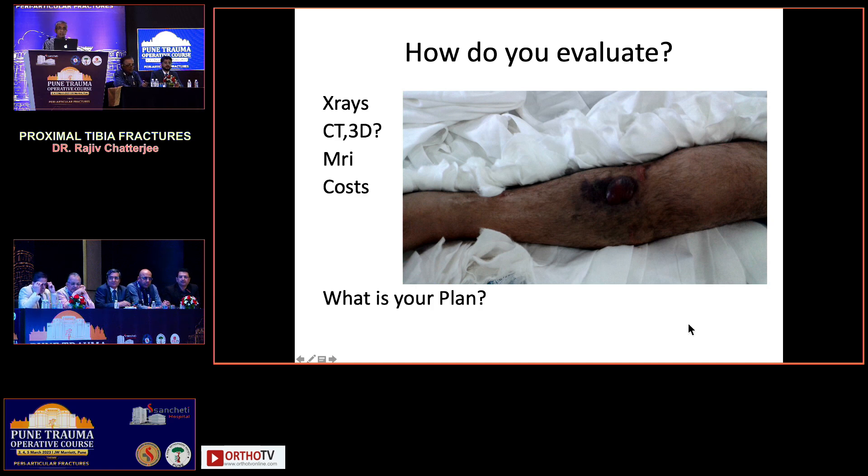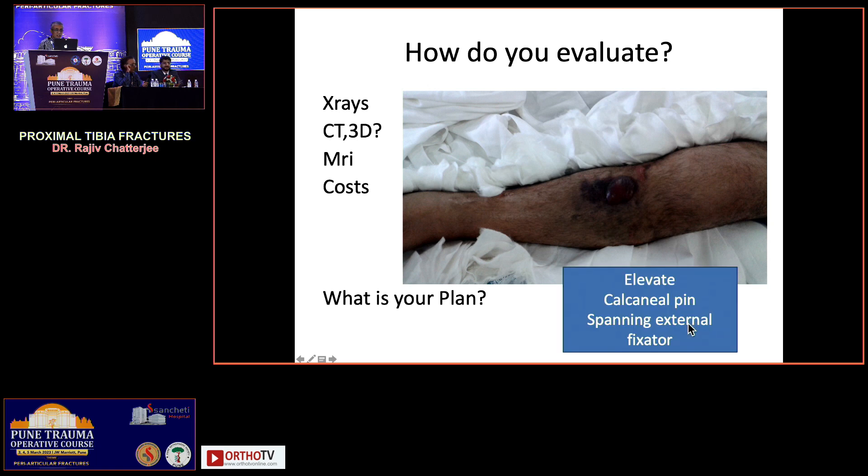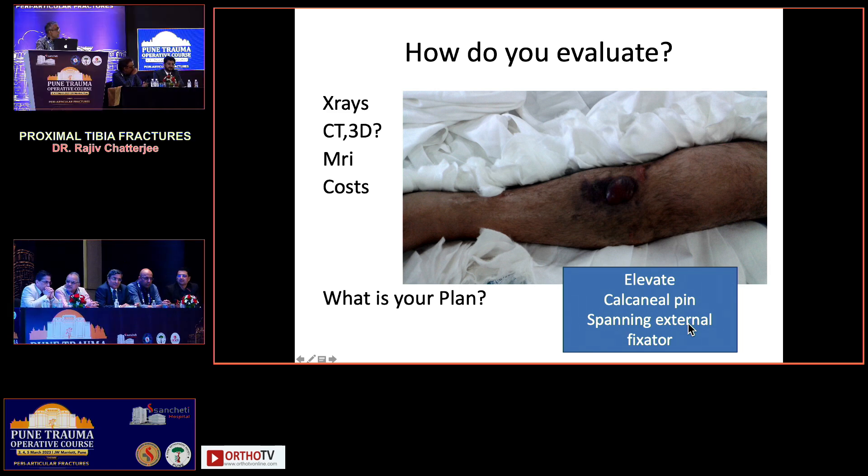Scan first — point taken. So what are our choices? Elevate and back slab, calcaneal pin traction, or a spanning external fixator. How many of you would just put a back slab and leave it for the next 10 days? Nobody. How many would put a spanning external fixator? Excellent.